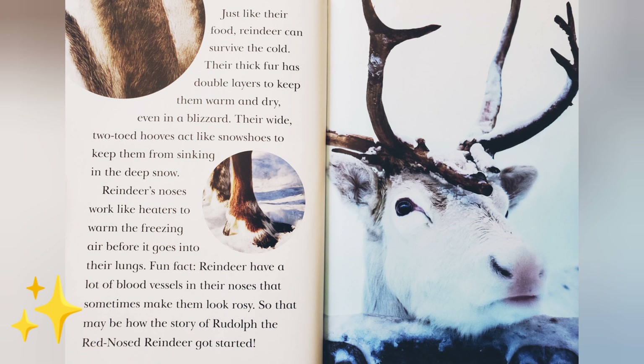Just like their food, reindeer can survive the cold. Their thick fur has double layers to keep them warm and dry, even in a blizzard. Their wide, two-toed hooves act like snowshoes to keep them from sinking in deep snow. Reindeer's noses work like heaters to warm the freezing air before it goes into their lungs. Fun fact: reindeer have a lot of blood vessels in their nose that sometimes make them look rosy, which may be how the story of Rudolph the Red-Nosed Reindeer got started.